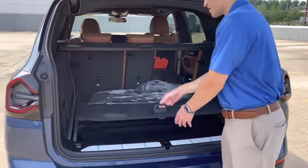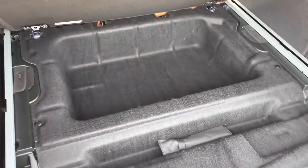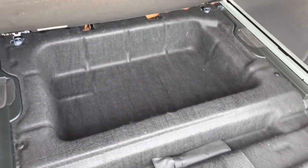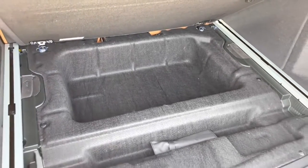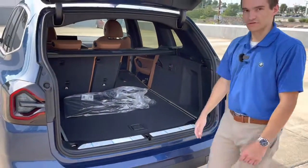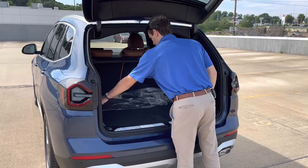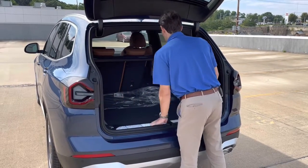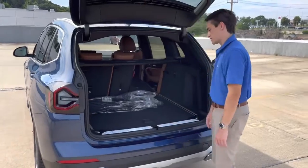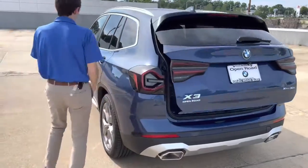That 12-volt outlet works for a tire compressor too. There's also a ton of space underneath the cargo floor — comes with a tow hook stored in a bag, and the rest of that under-floor space is all yours. Maybe you don't want something rolling around on the trunk floor; you can stow it underneath. There's also a netted area on the side to keep items in place, plus a little strap to help secure cargo.